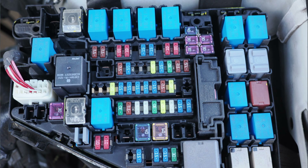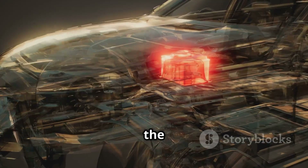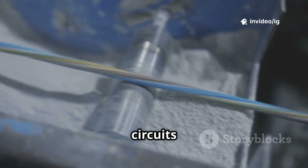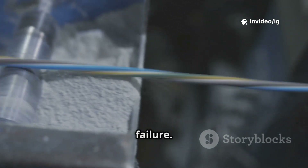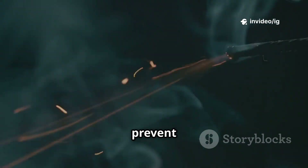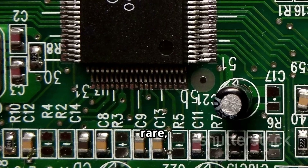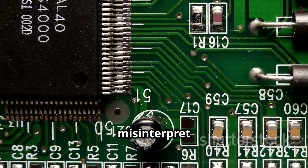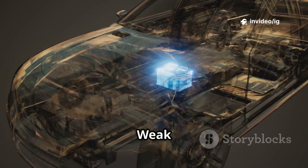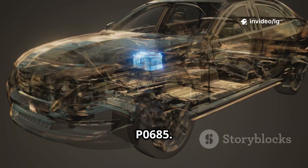Common causes of P0685: a faulty ECM-PCM power relay — if the relay fails, power to the PCM is cut off. Damaged or corroded wiring — open circuits or shorted wires can cause power failure. A blown fuse in the relay circuit can prevent power from reaching the PCM. A defective PCM, though rare, can misinterpret power signals. Finally, a weak battery or alternator failure can trigger P0685.